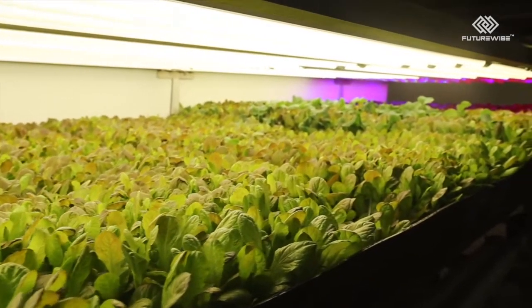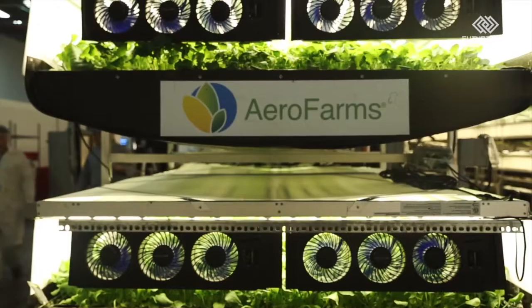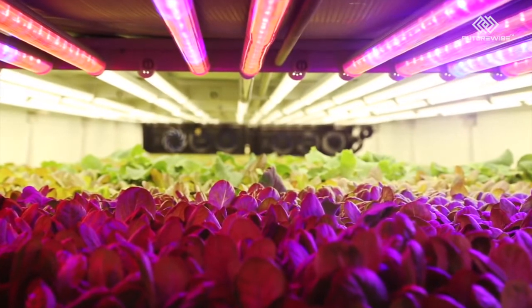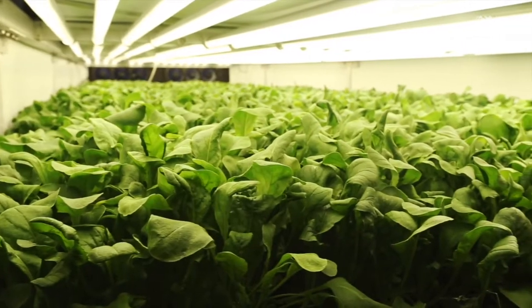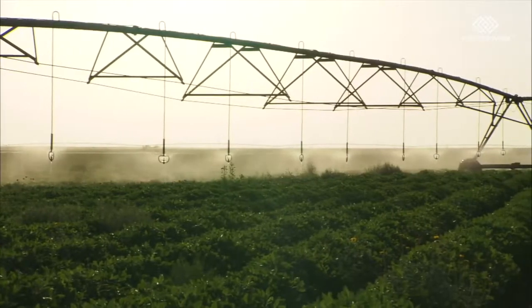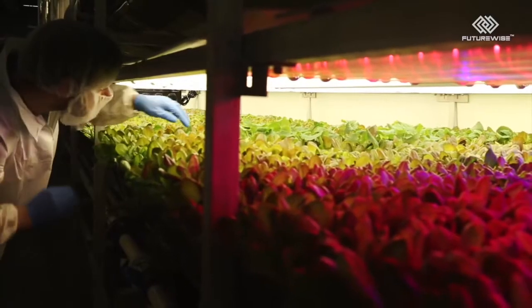Crops are stacked more than 30 feet high inside this 30,000 square foot space. They're grown using aeroponic technology. Typically in indoor growing, the roots sit in water and one tries to oxygenate the water. Our key inventor realized that if we mist nutrition to the root structure, then the roots have better oxygenation. AeroFarms says the root misting system allows them to use 95 percent less water than a regular field farm.